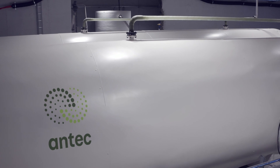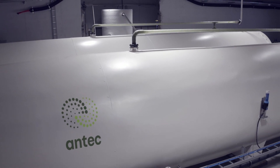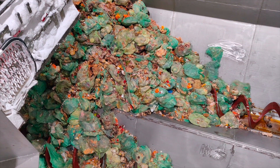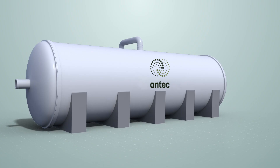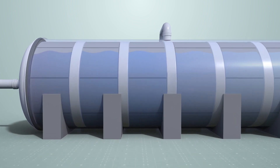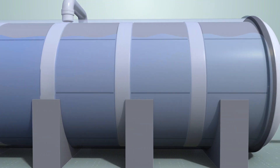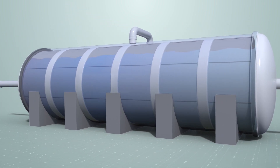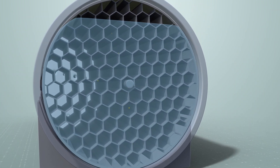Antec Biogas has mimicked this process inside a new anaerobic digestion reactor. Before the biomass enters the reactor, the system grinds, mixes, and heats the biomass to the optimal temperature. Inside the reactor, large surfaces are covered with a unique biofilm, ideal for bacterial growth. The rotation moves the biomass through the different chambers that contain specialised bacteria, breaking down the leftovers from the previous stage and producing methane gas in the process.